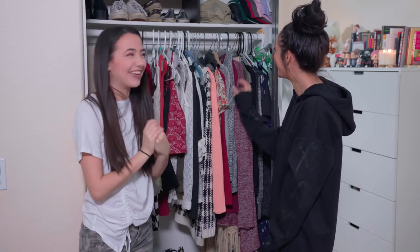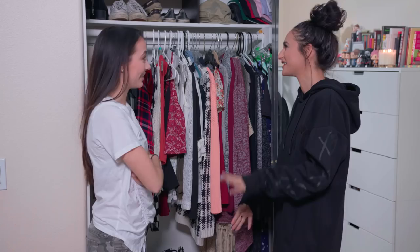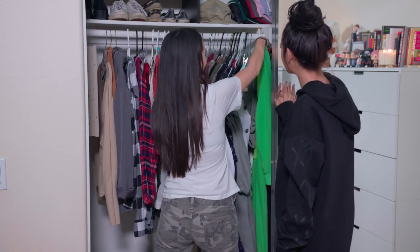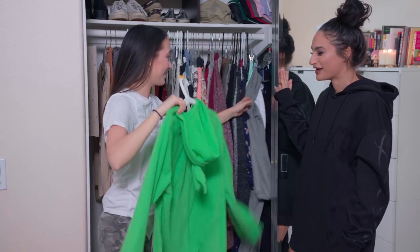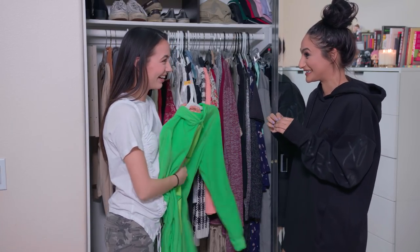Three words to describe your style? Comfy, edgy — not trying hard at all. I'm so bland! No, you have such a cute style — comfortable and cute, just throw it on, put together. And speaking of comfy, I have a ton of onesies! You're the only person I've rated that has had onesies!